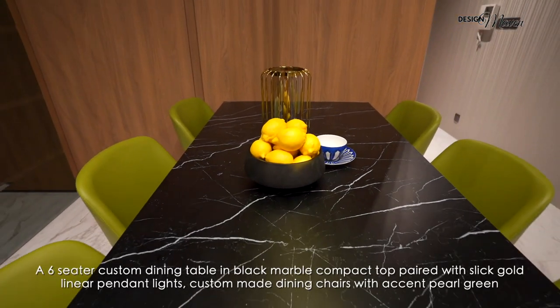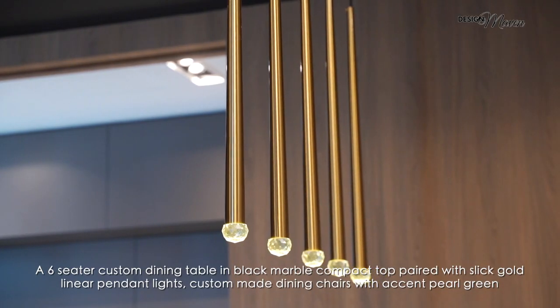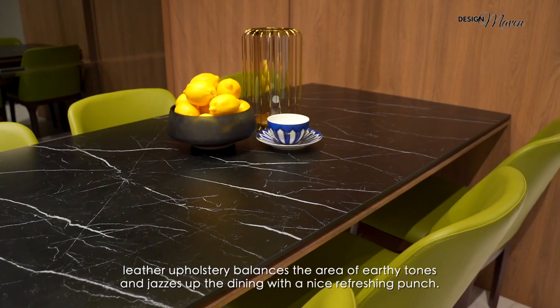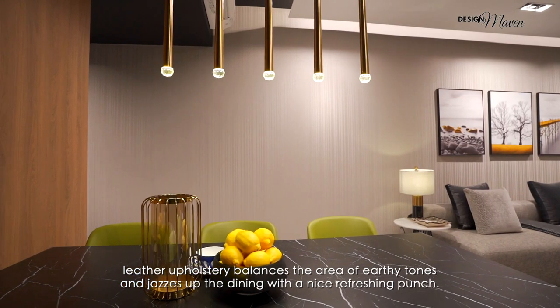A six-seater custom dining table in black marble compact top paired with sleek gold linear pendant lights and custom-made dining chairs with accent pearl green leather upholstery balances the earthy tones and jazzes up the dining with a refreshing punch.